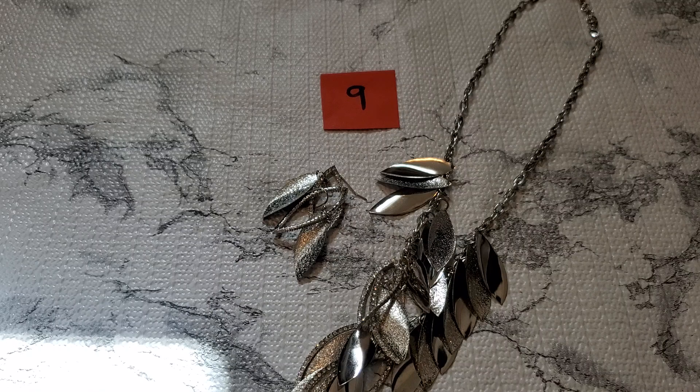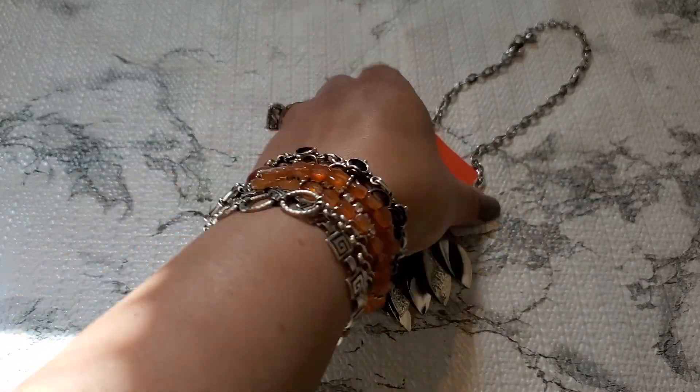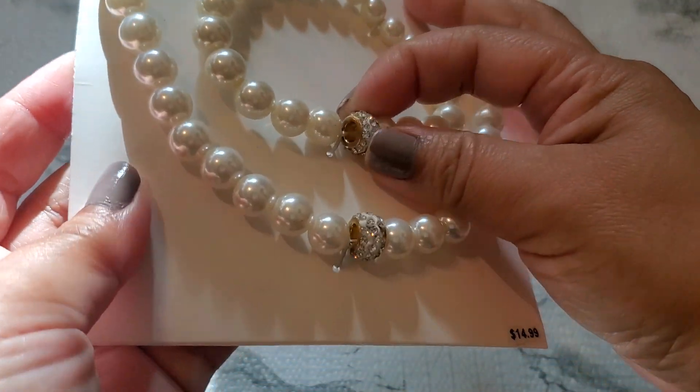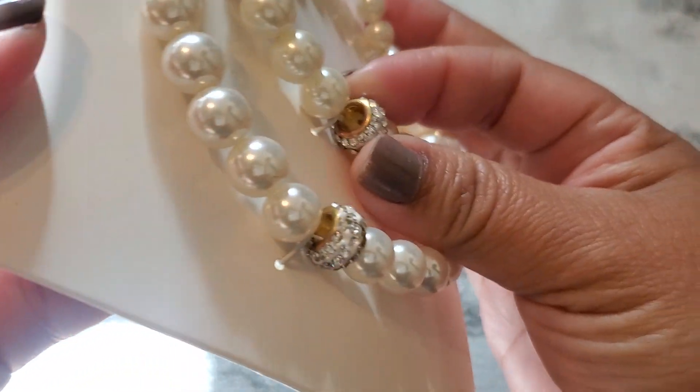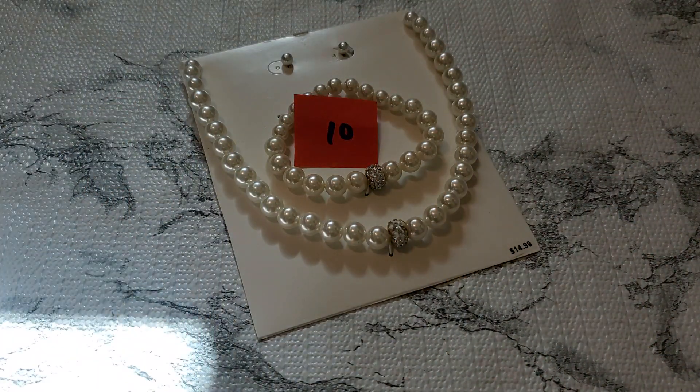Three dollars for number nine — that's the necklace and the earring set. I really like this. Most of the lot has the matching set. And then number ten — it's like a necklace and pearl bracelet, I think they're faux pearl. That's the necklace and the bracelet. The rhinestone looks like gold tone, and there's a price tag of $14.99. For number ten — two dollars.